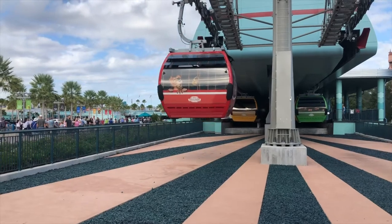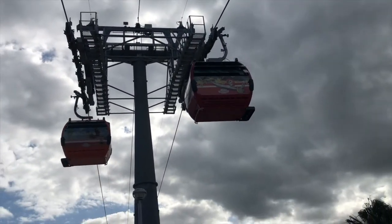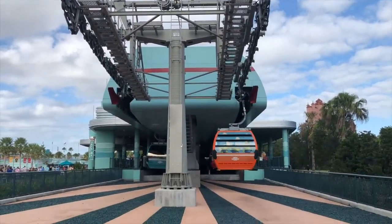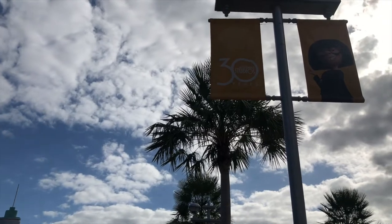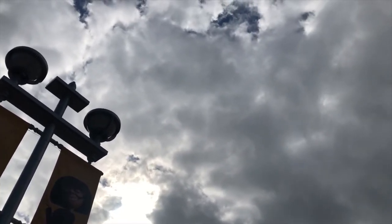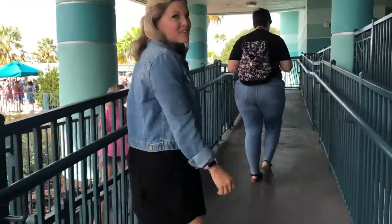Here we go! There are some dog keys on it — that's cute. It's amazing. The kids are going to love this.